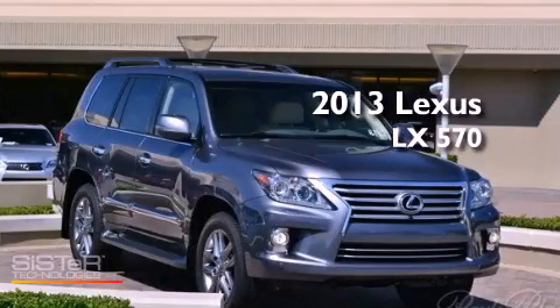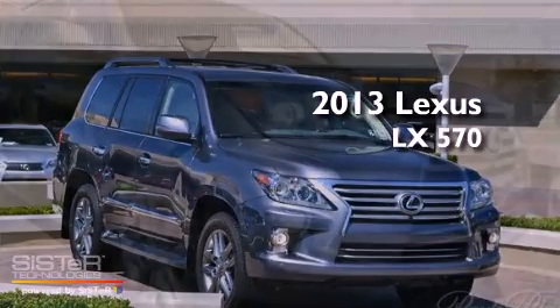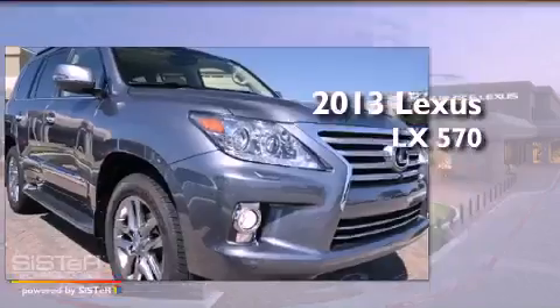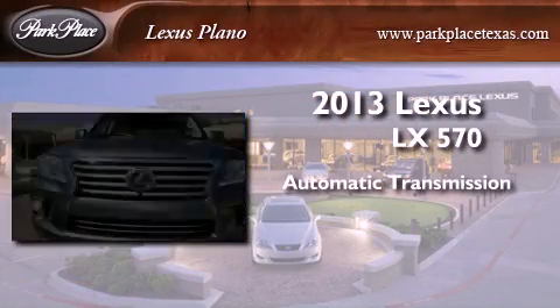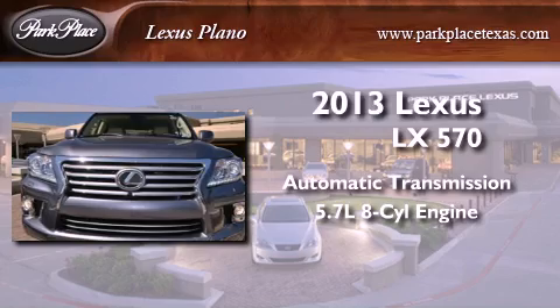This is a brand-new 2013 Lexus LX 570. This four-door sedan has an automatic transmission and a 5.7-liter V8.